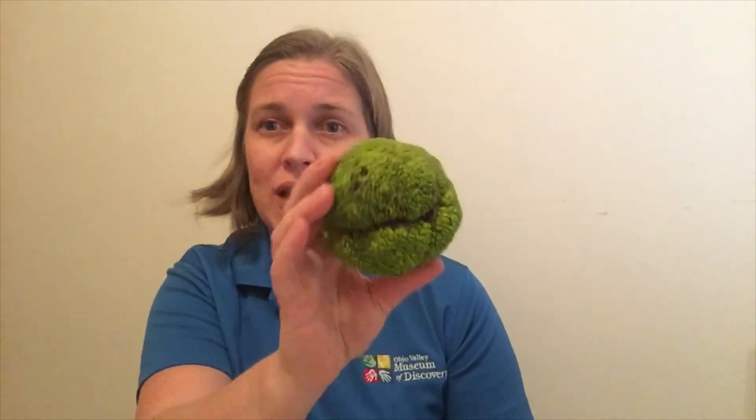Other seeds, like the burr marigold, might stick on your pet's fur to travel around to new places and get dispersed that way. So wind can spread seeds around like our maple seeds. Animals can spread seeds around like our sumac, walnut, hickory, or acorn. Some things just fall to the ground by gravity, and their seeds just land in the soil and grow right near the other trees.